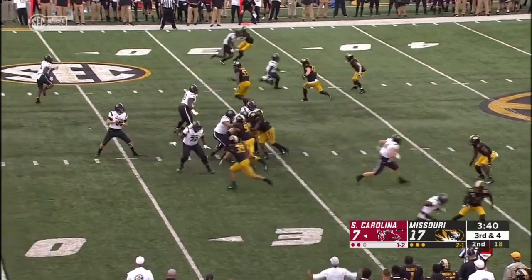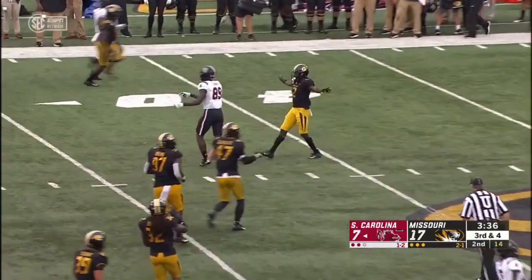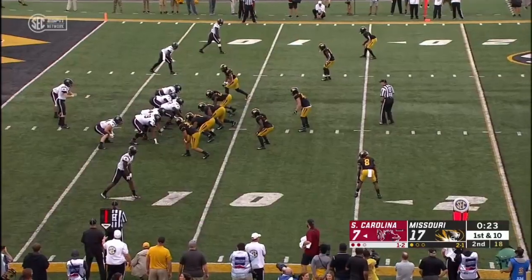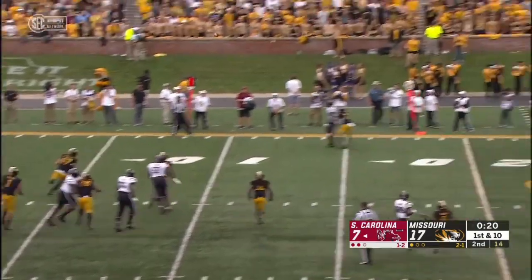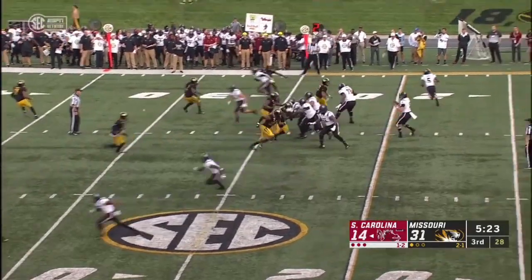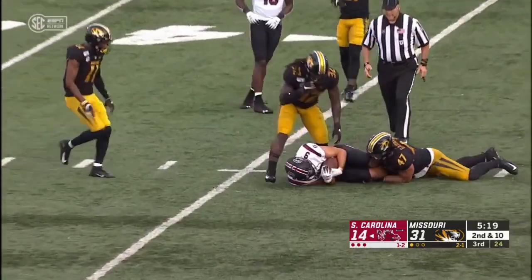We're not talking about a junior or senior — we're talking about a true freshman. Key play here on third down. Alinsky from the gun, actually looking to throw. Alinsky over the middle — complete. Nick Muse.